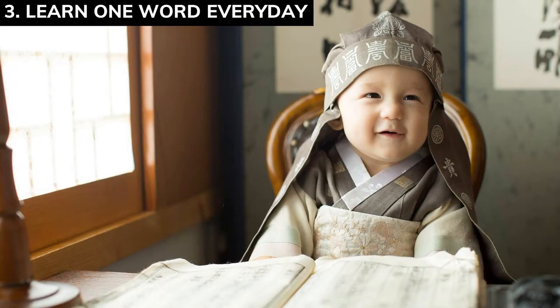Number three: learn one word every day. The more you learn, the more you get better. You can program yourself to win by learning a word every day. You can download applications on Android or iOS to give you a word every day, or you can search on Google to find words that help you speak with confidence and learn how to speak fluently.